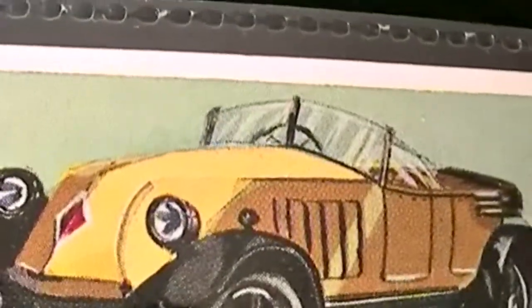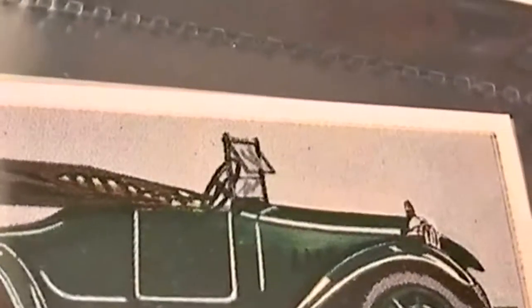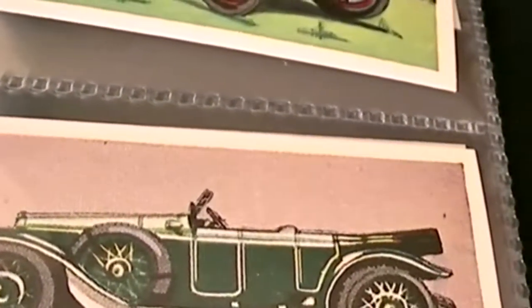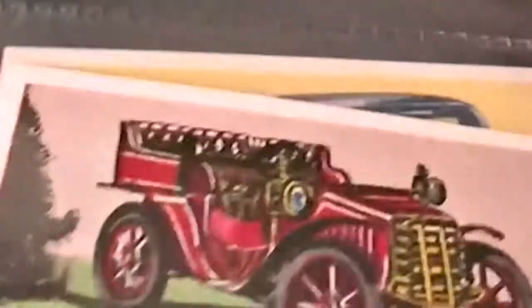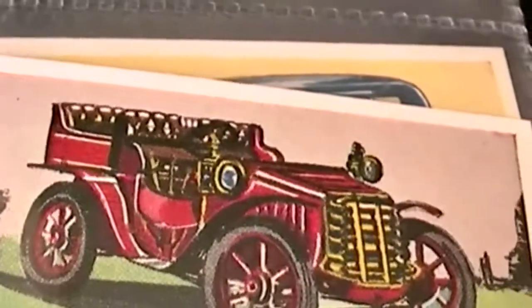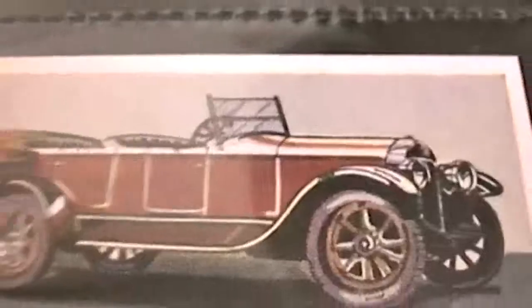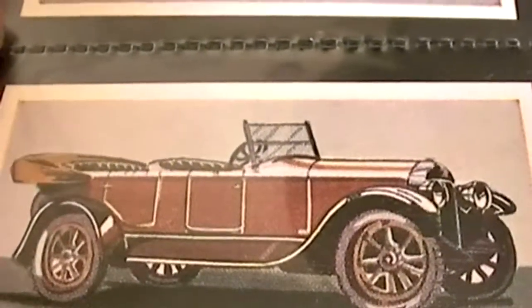Followed by a rather interesting 45A 9-litre Renault of 1925, and then a 1919 Hotchkiss, a 1902 Humber veteran tourer, Morris Cowley of 1925, and then the next card is a 1919 Studebaker.